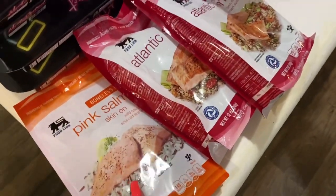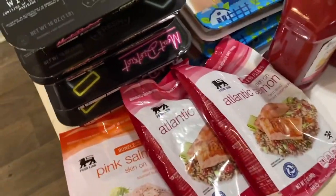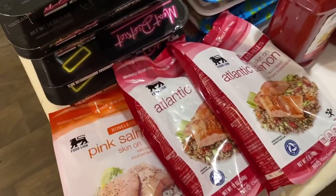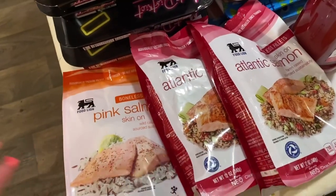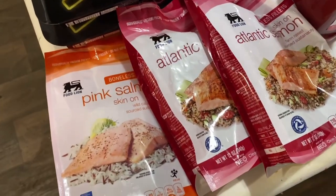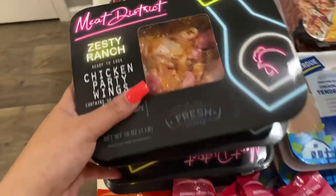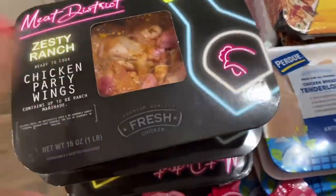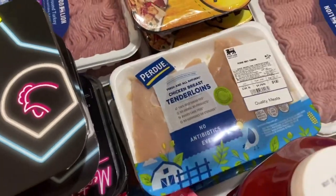The first things I got are pink salmon and Atlantic salmon for Kwan, because he is eating chicken and fish only — no red meat. Usually I get a bigger bag but they didn't have any, so I got the smaller ones. Then I picked up our favorite zesty ranch wings from Food Lion — if you know, you know! We also got some chicken strips for Kwan's meal prep during the week.